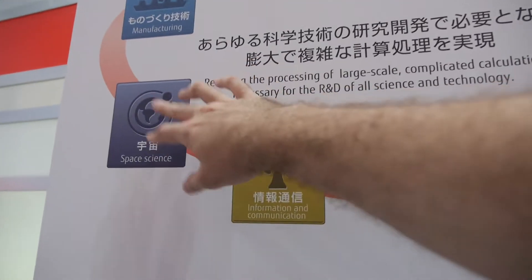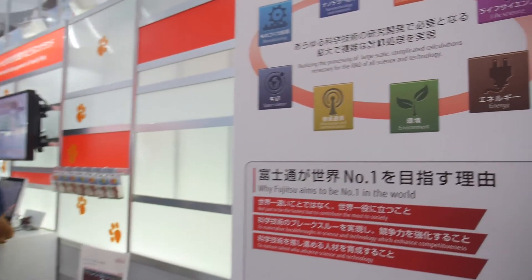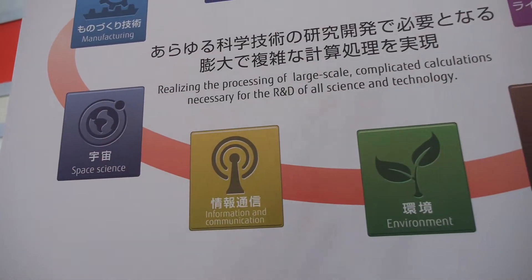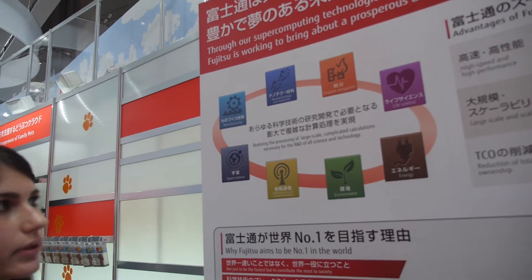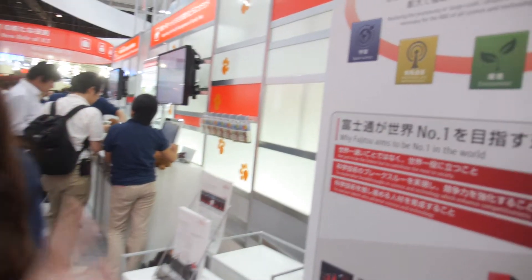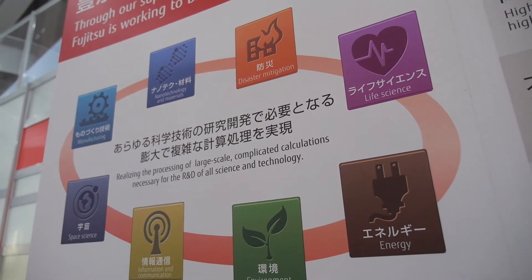Space science — for example, dark matter. We cannot see it or know anything about it unless we use a supercomputer. Actually, the part we're using the most right now is life science, which is drug development — trying to find cures for cancer and diseases like Alzheimer's. Cancer is the one we really want to solve. And also many manufacturers, and tsunami prevention.